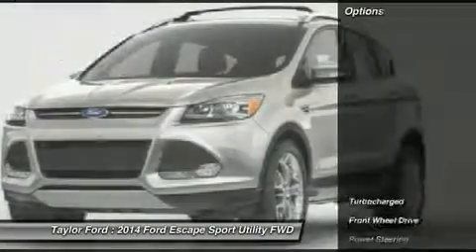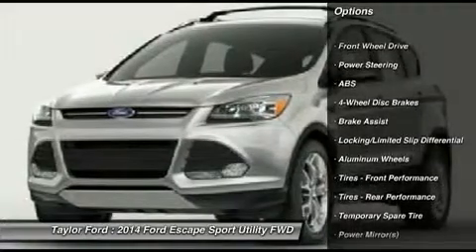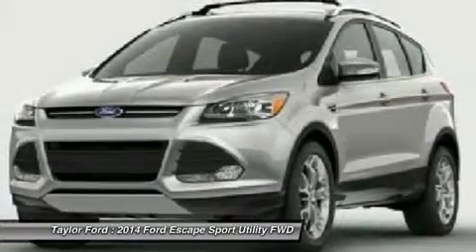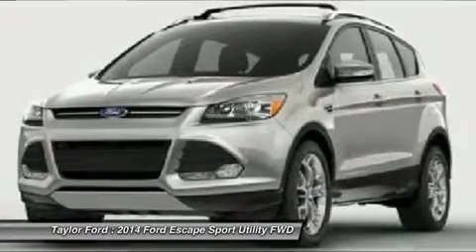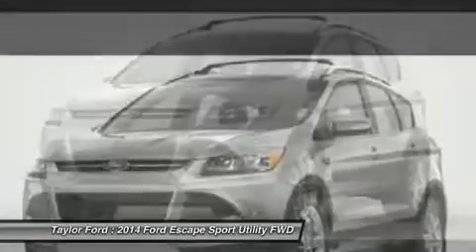Here are some of this vehicle's great options: traction control, anti-lock braking system, stability control, steering wheel audio controls, air conditioning, adjustable steering wheel, power steering, cruise control, keyless entry, floor mats.